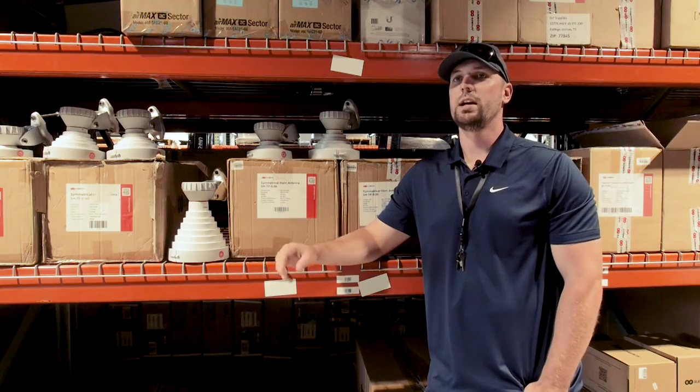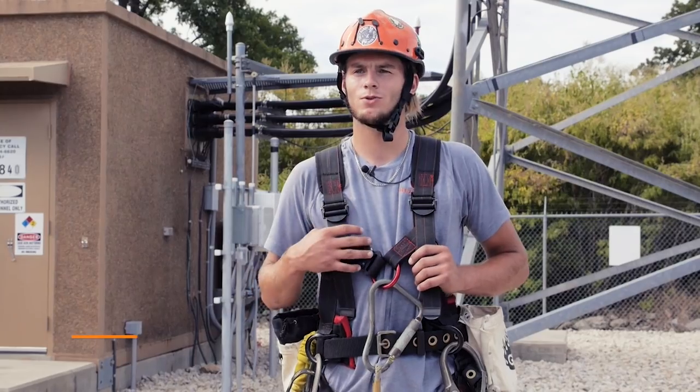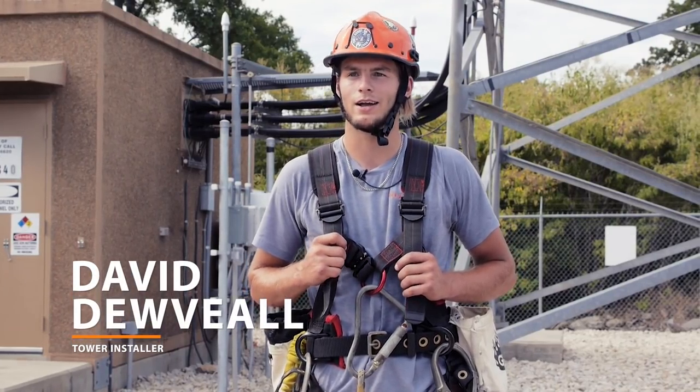We do four towers a week — probably 12 towers a month on average — and that's 100-plus Horns that we're getting done. With the size of these and the efficiency of putting them on the pipes, it goes quickly and smoothly. Whenever we backpack these ones up the tower, it's not a lot of weight. It's really light.